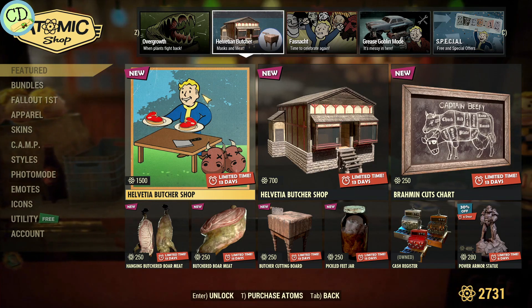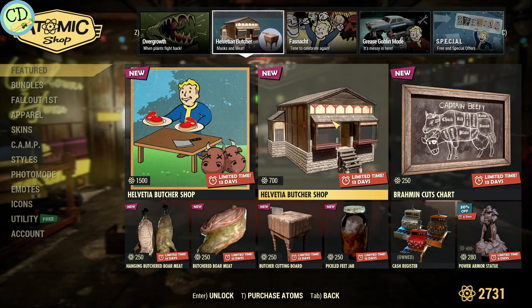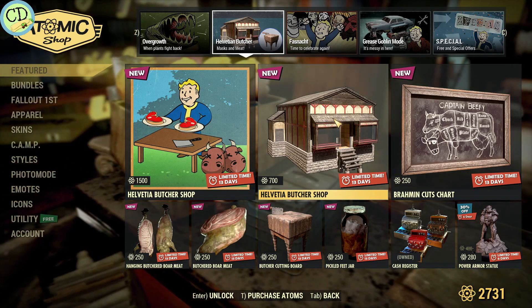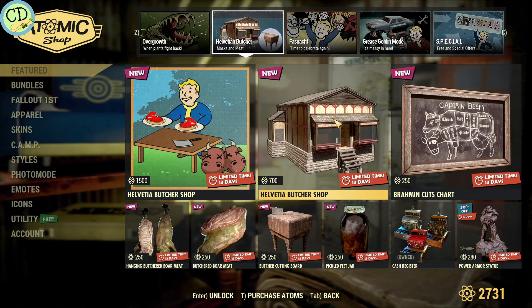They continue the Helvetia butcher shop. The inside of this thing is actually really small, so it's not really worth the 700 atoms. It's really tiny — the CD shop is bigger than the inside of this thing. It's just not worth it.